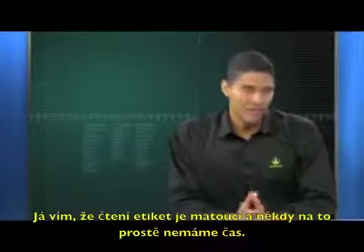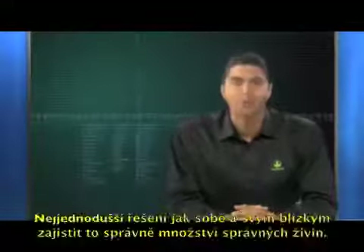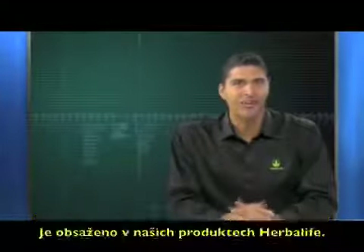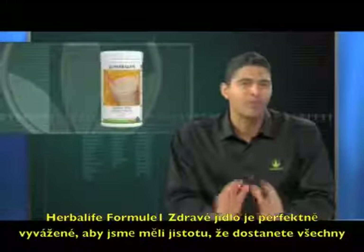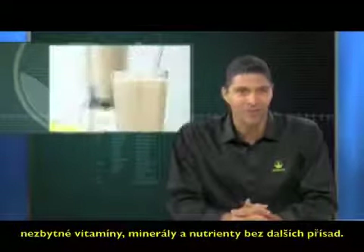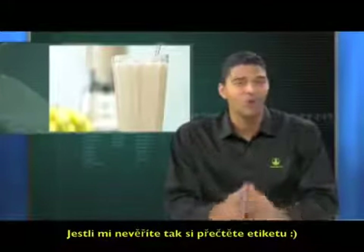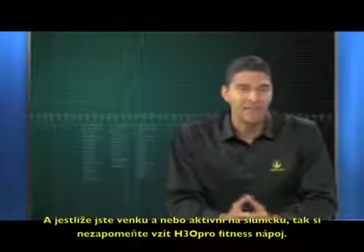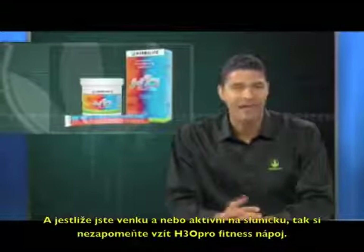I know that reading labels is confusing, and sometimes we just don't have the time. One way to ensure that you and your loved ones are getting the proper nutrition is our Herbalife products. Herbalife's Formula One Nutritional Shake Mix is perfectly balanced to ensure that you get the essential vitamins, minerals, and nutrients without much else. If you don't believe me, read the label. And when you're out on the field or being active in the sun, remember to have Herbalife's H3O Fitness Drink by your side.